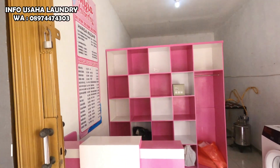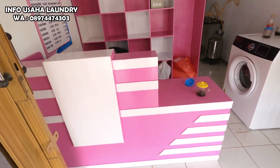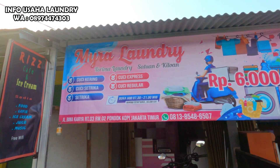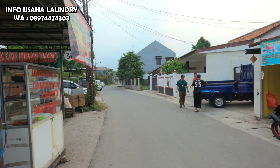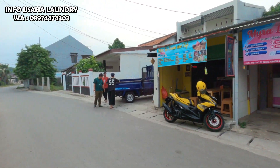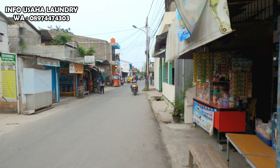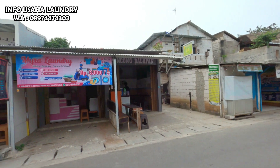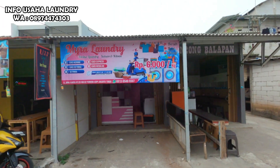Raknya warna pink, kemudian mejanya juga warna pink. Jadi kombinasi termasuk banner, spanduk, dan ini juga warnanya pink. Untuk lokasi ataupun tempat usaha Lodli Kiloan ini menurut saya cukup strategis, karena berada di jalan utama.